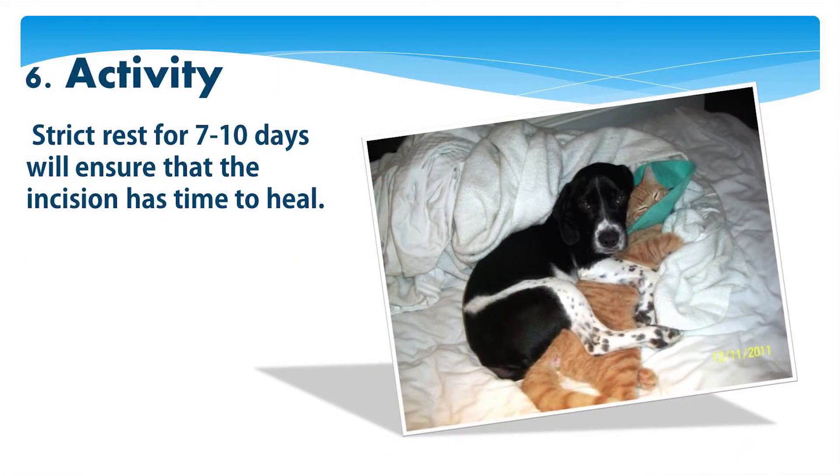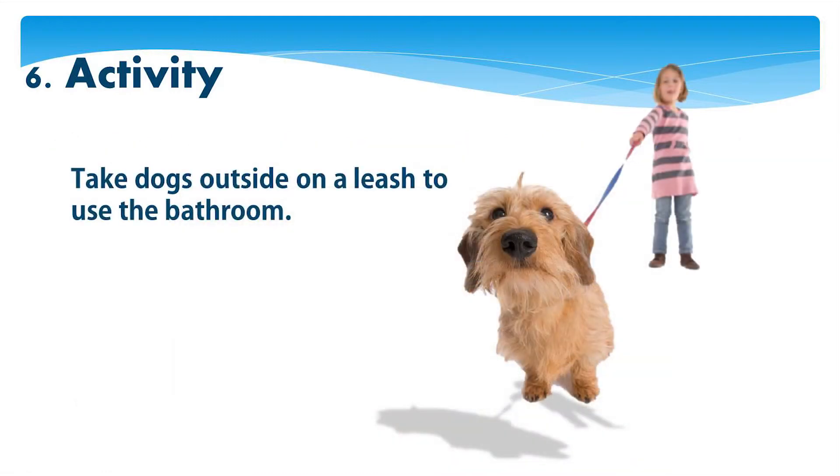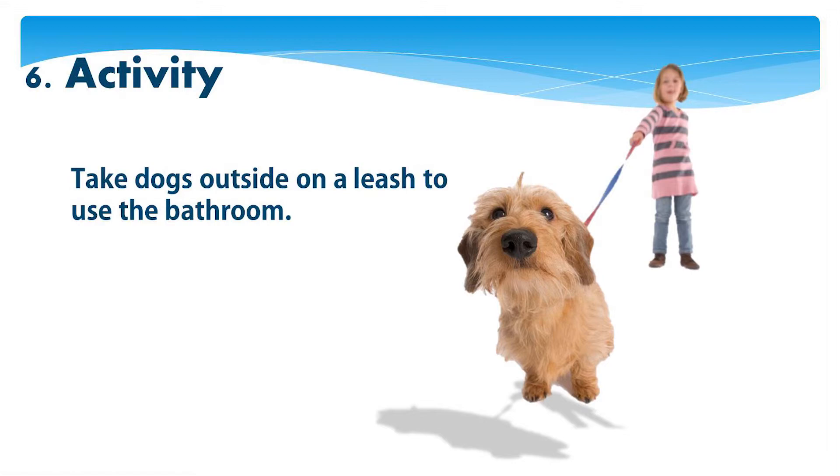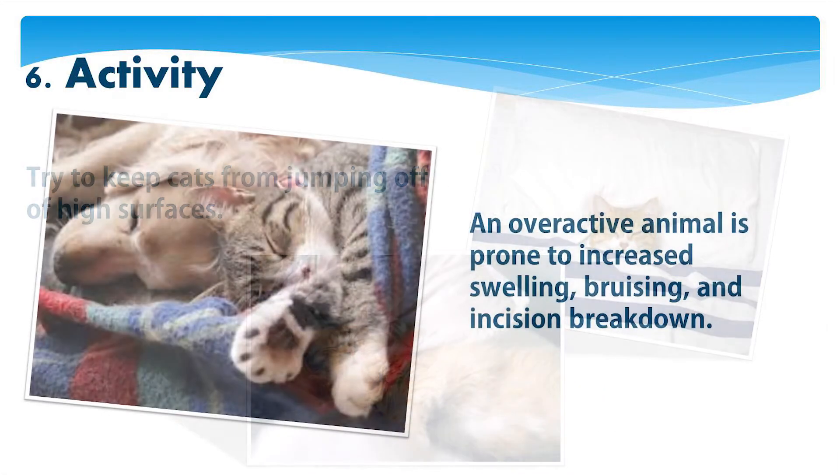Strict rest for seven to ten days will ensure that the incision has time to heal. Absolutely no walking, running, playing, baths, or swimming. Take dogs outside on a leash to use the bathroom. Try to keep cats from jumping off high surfaces. An overactive animal is prone to increased swelling, bruising, and incision breakdown.